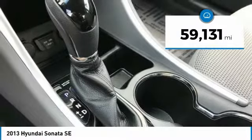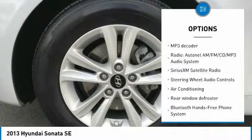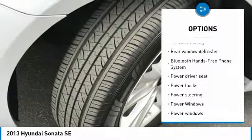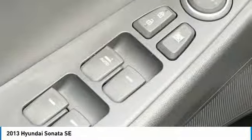Here are some of this vehicle's great options: keyless entry, traction control, steering wheel audio controls, leather-wrapped steering wheel, air conditioning, dual airbags, Bluetooth, power steering, alloy wheels, and four-wheel disc brakes.